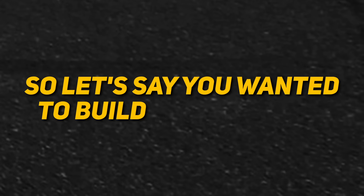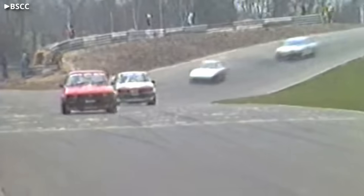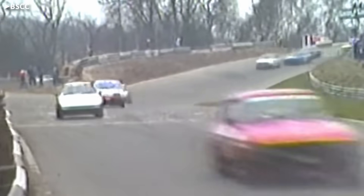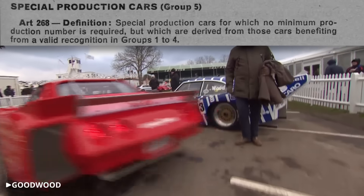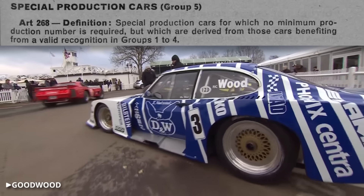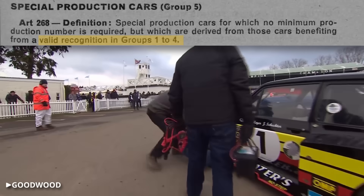Their only limits were pages 227 to 231 in the Yearbook of Automobiles Sport. If you wanted to build a Group 5 car, you could start with any production car that had already been homologated for Groups 1 through 4, so there was a pretty wide selection. Group 5 itself had no minimum production numbers, but you had to build at least 400 models of the road-going car, since that was the minimum for Group 4.